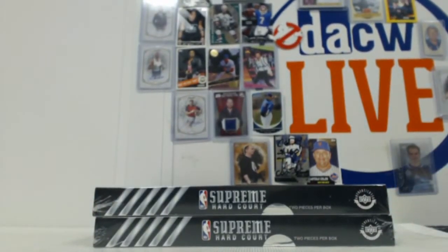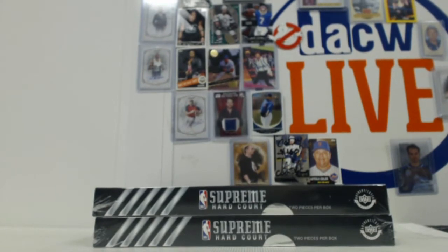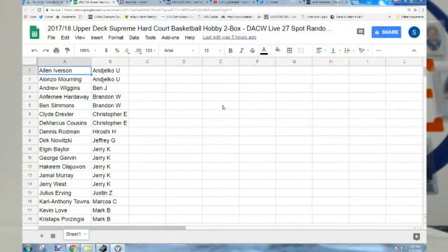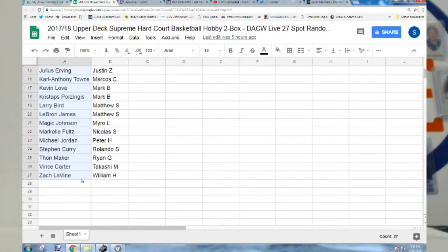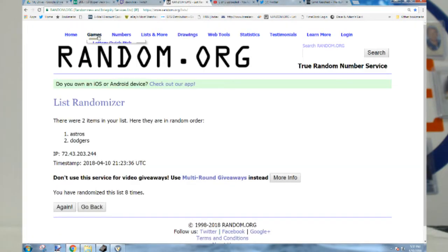It's divided up by players - there are 27 players in the checklist, so rather than a team you just get a player. I was thinking about ripping them open first, but we'll keep it classic and mix all the names up.